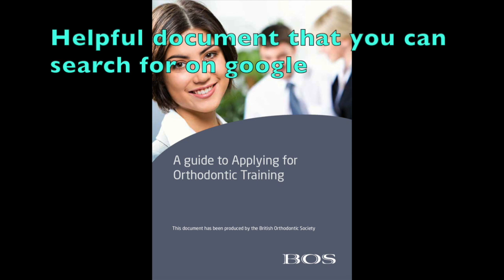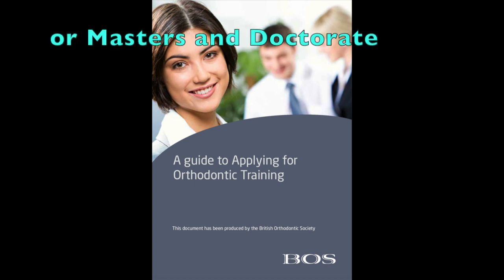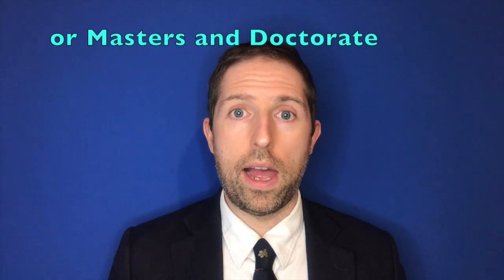Once you're into orthodontic training, that is at a minimum a three-year full-time course, which normally culminates in either a master's degree or a master's and a doctorate degree. At the end of your orthodontic training, you get to sit an examination called the Membership in Orthodontics exam, which can be through either Glasgow, London or Edinburgh, and that gives you eligibility to work in the UK as an NHS orthodontist.